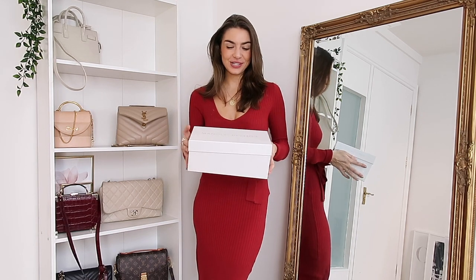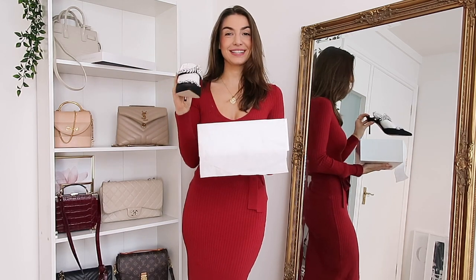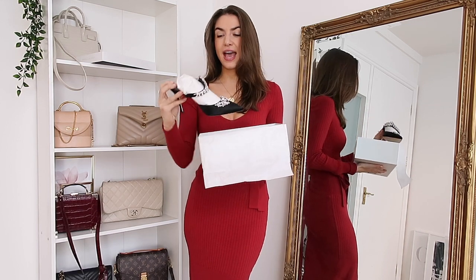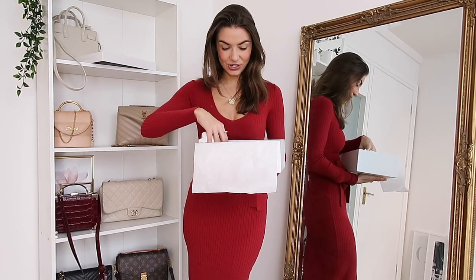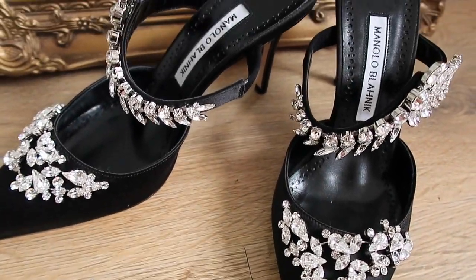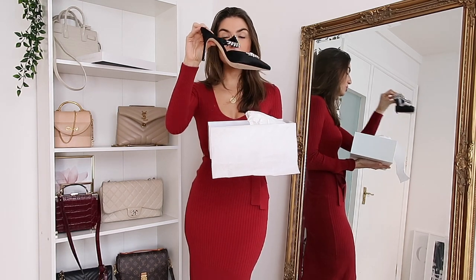Let me show you which ones I went for. How beautiful are these? Honestly I feel like I could just hang them up on the wall as an ornament, they are so pretty. I literally cannot wait to wear them. As you can see there are Swarovski crystals on the front. They are leather but the closed toe is pointed and it's like a silk satin. The heel height is 80 millimetres — you can see they are not too high.